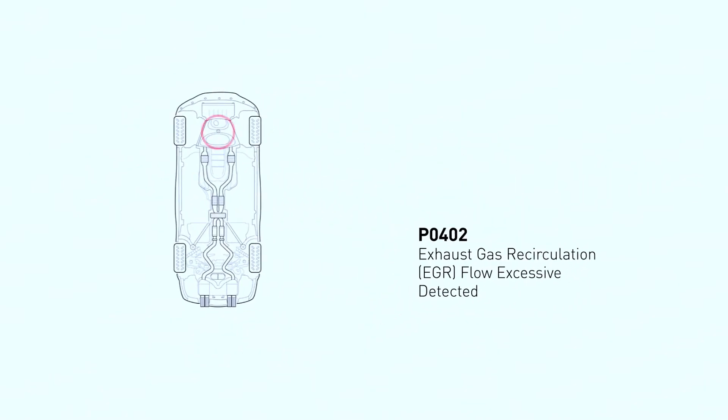The P0402 code indicates excessive exhaust gas flow in the EGR system. This system reduces emissions by routing a small amount of exhaust gas back into the engine, but if too much enters, it can cause performance problems.